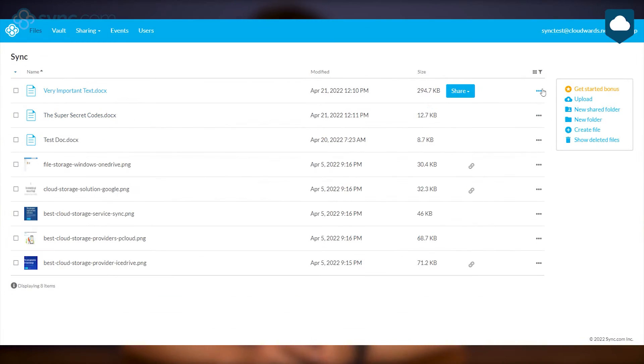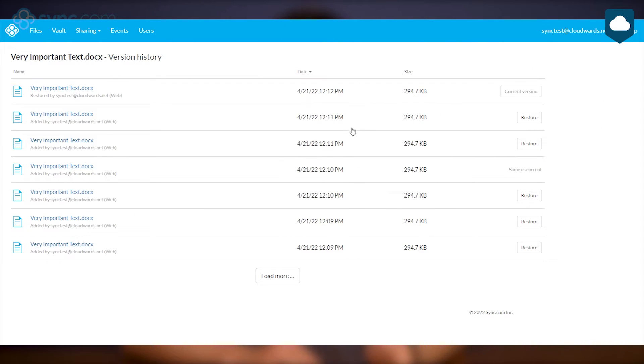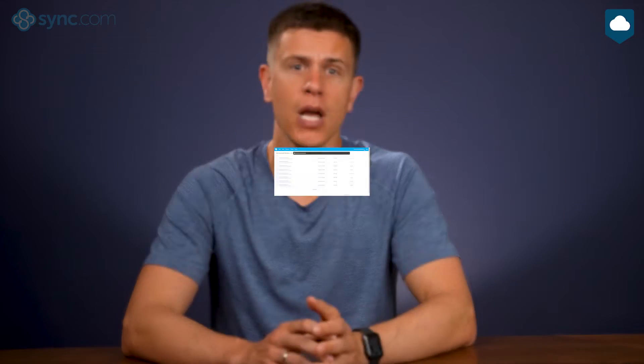Sync.com is one of the best cloud storage services for productivity. If you're frequently adding or editing files, you'll be happy to hear that sync.com keeps deleted files and old versions of your files for up to 180 days. On higher tier plans that gets extended to a full year. You can also rewind your entire account to a previous date, which is very helpful for recovering from a ransomware attack. To put things into perspective, most cloud storage services keep your old files for a month at best.